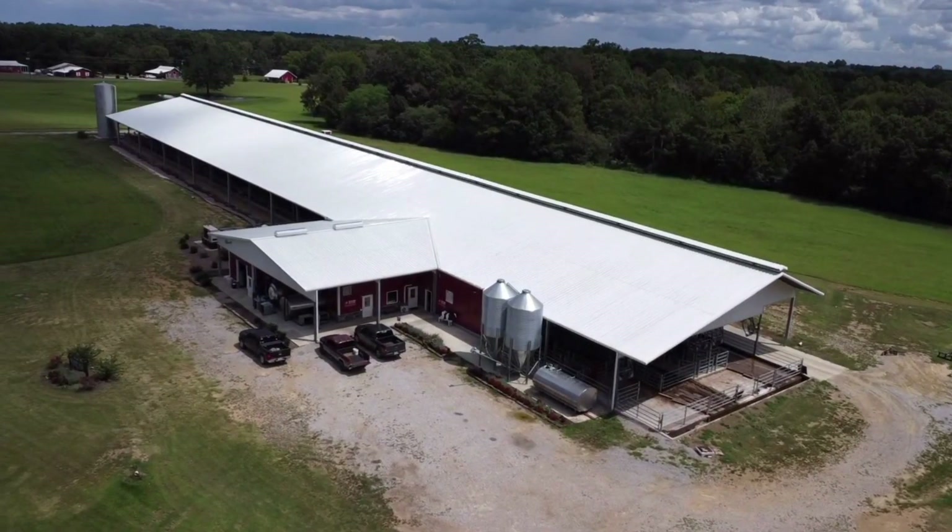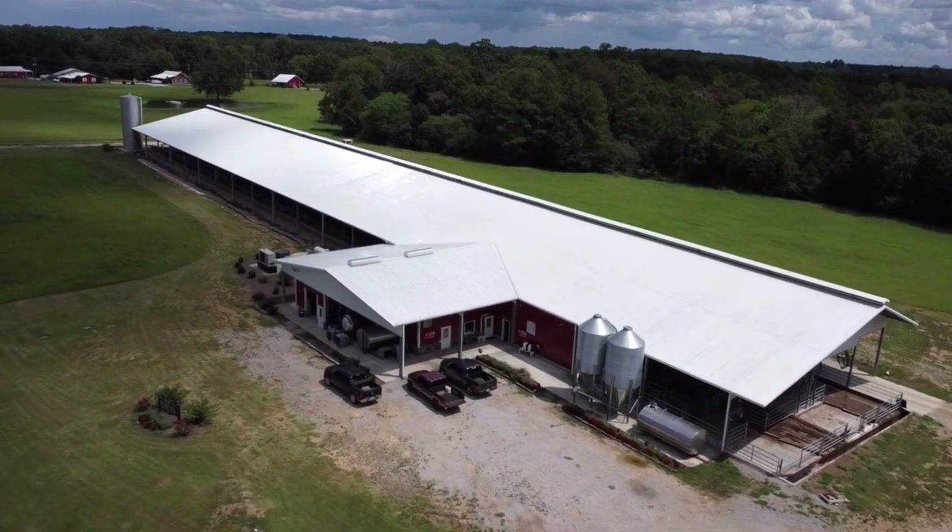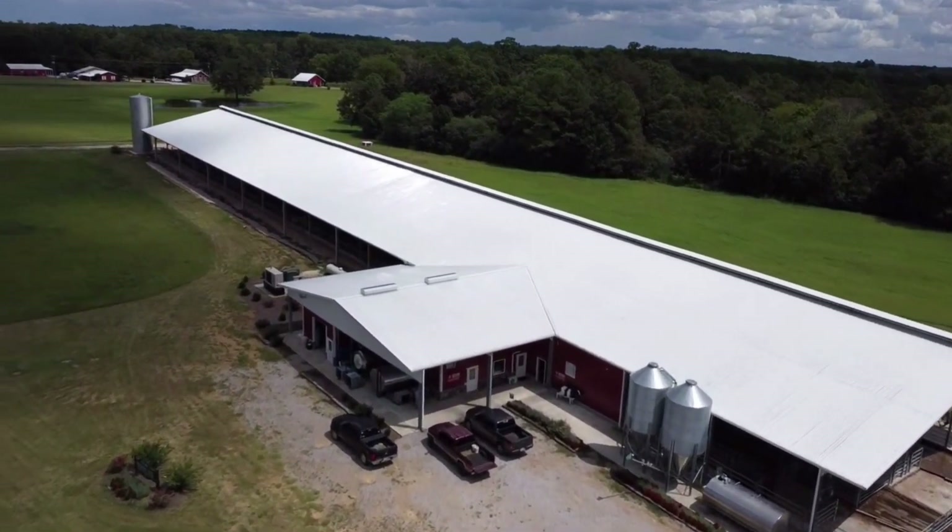Hello everybody and welcome to Hickory Hill Farm. My name is Daniel Dorn and I'll be taking you on this aerial tour of Hickory Hill.